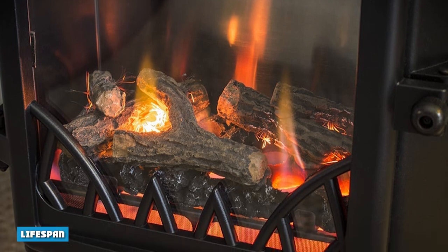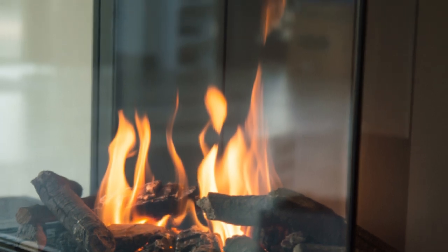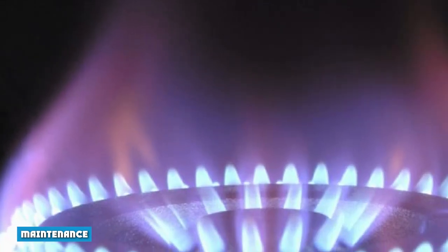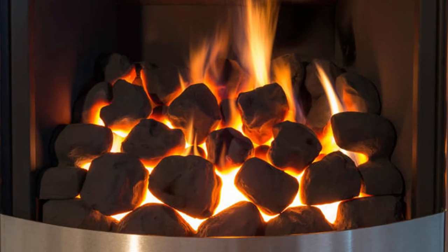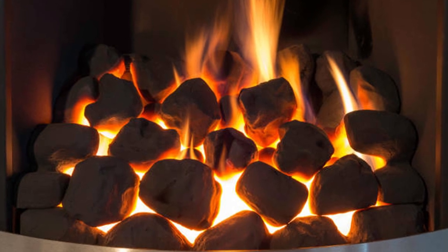Lifespan: Gas furnaces typically last 10 to 20 years with regular maintenance. This is a shorter lifespan than electric heaters. Maintenance: When you hear HVAC companies encourage customers to have their furnaces maintained once a year, they are referring to gas furnaces. Annual maintenance performed by a professional is important to keep gas-fired heaters in good condition for many seasons to come.